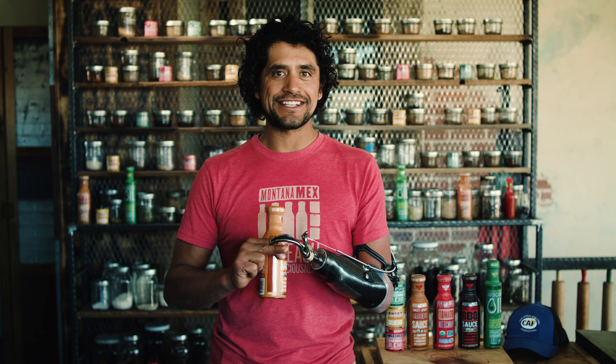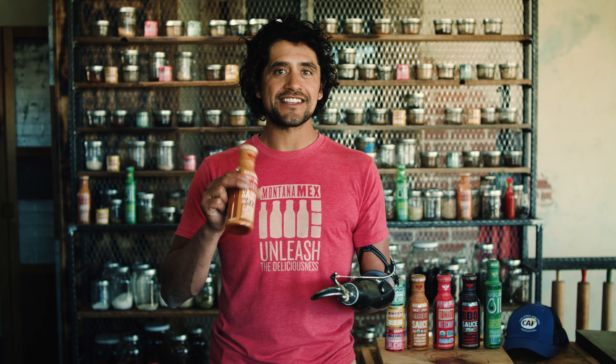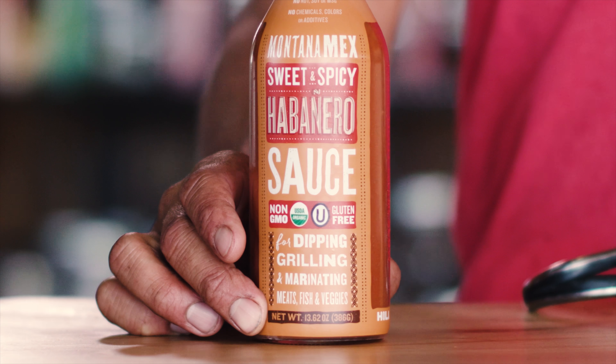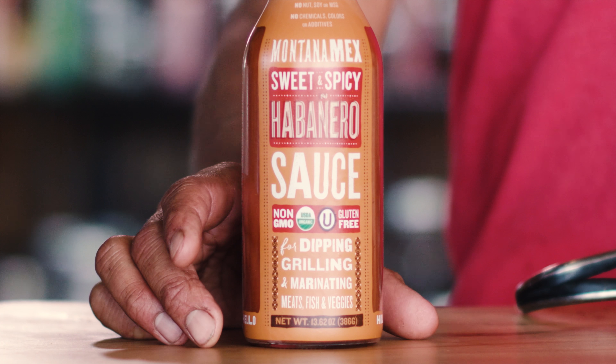It is terrific on sandwiches, on wraps, in quesadillas, on your burgers, as a dipper for fries, tempura, whatever. This is not your typical hot sauce — it is a sweet and spicy table sauce.